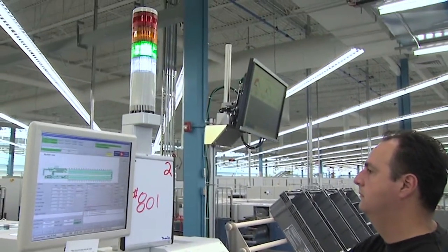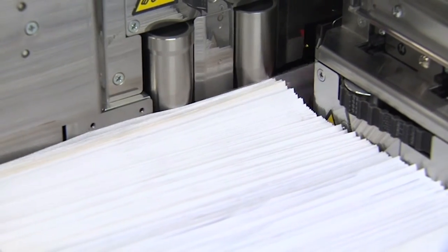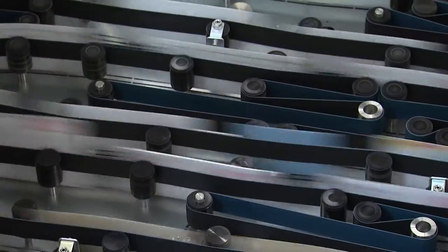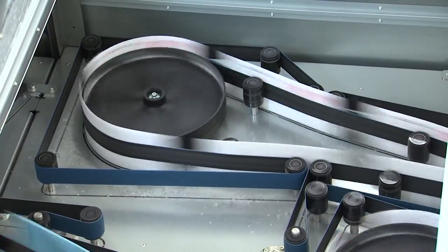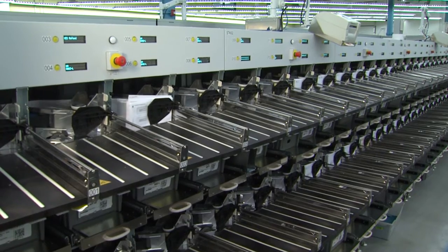The mail enters the machine when the operator places it on the feeding table. It then goes on a high-speed journey, carried along by belts, rollers, and deviators that process the mail at an average of 36,000 pieces per hour. In some cases, your mail will travel through the MLOCRs up to five times. This narrows the sort all the way down to the individual point of call.